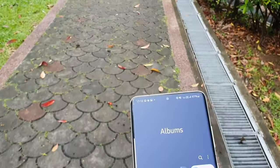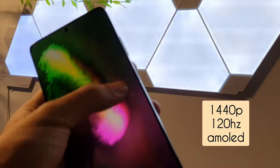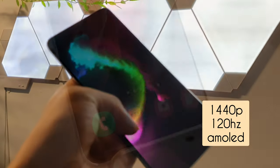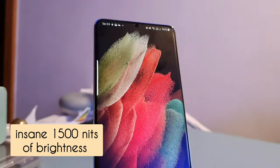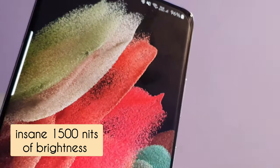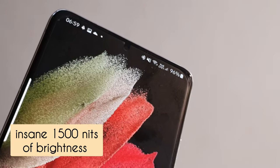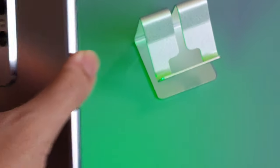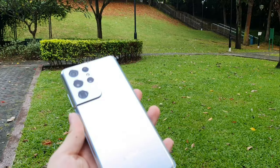Let's talk about the display. This is a very high quality display — it has a Quad HD resolution, 120Hz adaptive, Dynamic AMOLED 2X, and 1500 nits of peak brightness, which you'll definitely be able to see in bright light. It has a hole-punch display just like Samsung's most recent flagships, and the bezels are thin all the way around. It's a very bright display and you wouldn't have a problem seeing in harsh sunlight.